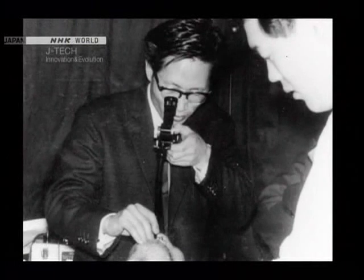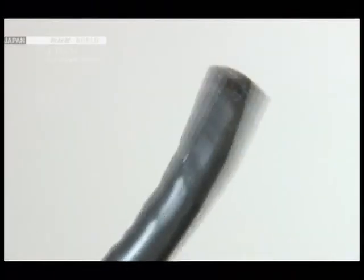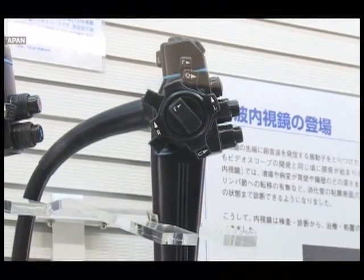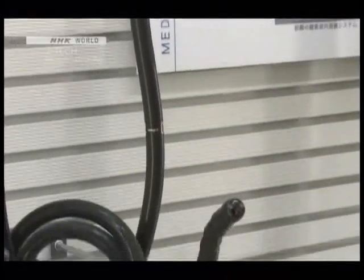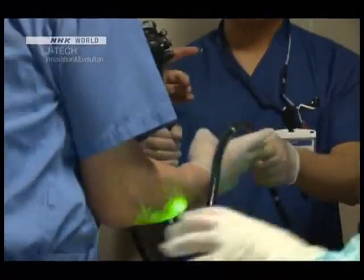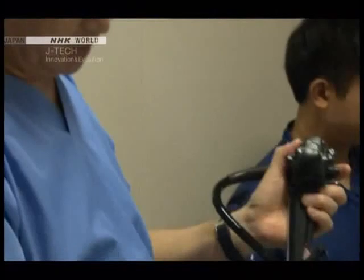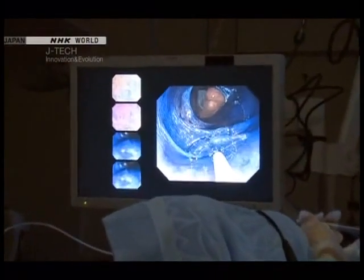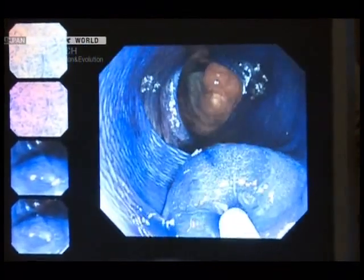Olympus went on to develop fibroscopes and later videoscopes, contributing greatly to the development of patient-friendly endoscopic therapy. The latest models can magnify tissue to an unbelievable level, allowing doctors to observe and diagnose tumours with extreme precision.